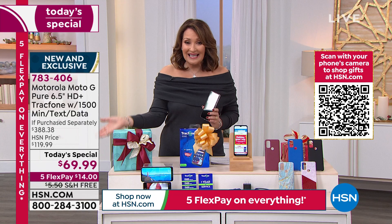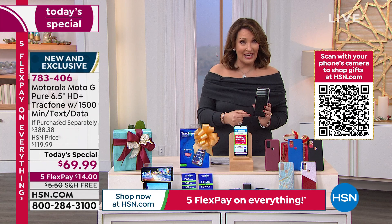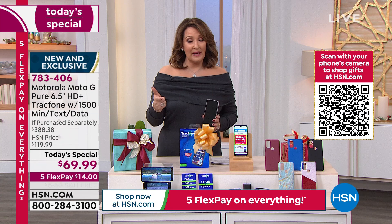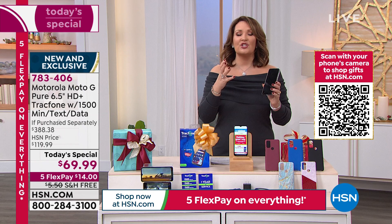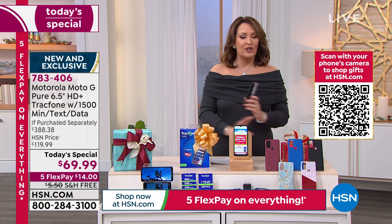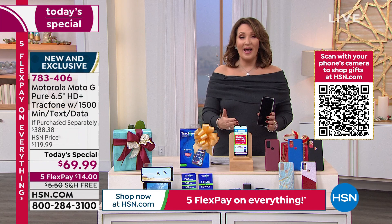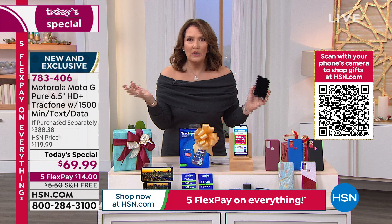All you do right now is spend $14 — free shipping and handling — and we'll have it there by Christmas. So whether it's a gift or a treat for you, this is your chance to really experience the hassle-free, no more phone bills ever again, no more contracts ever again. And so what I do when I run out of minutes, I just buy a new phone, because you cannot buy the minutes, the data, text, and minutes for this price. That's $125. So as soon as I run out, I just get a new TracFone and then you get the latest and greatest.